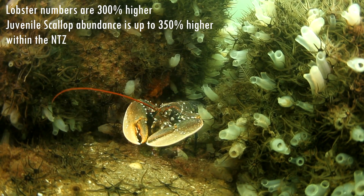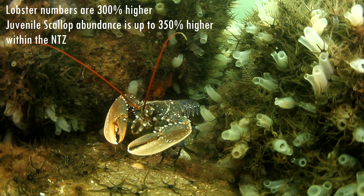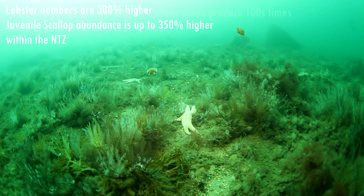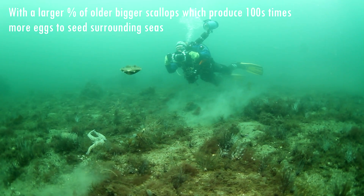In September 2008, after a 13-year community campaign, Richard Lochhead, the Minister for Rural Affairs and the Environment, designated just 2.67 square kilometers, which became Scotland's first no-take zone. For divers, here's what can be seen today under the waves of the no-take zone.